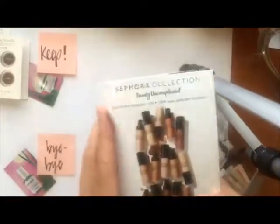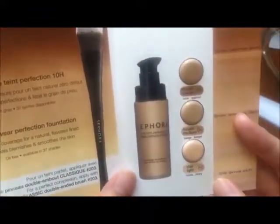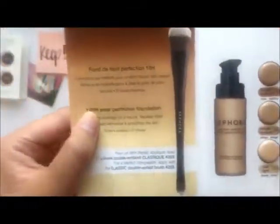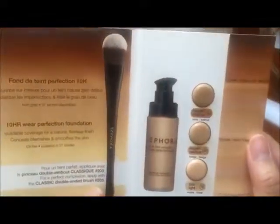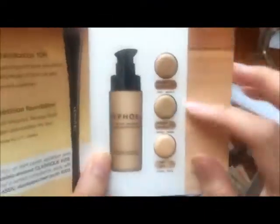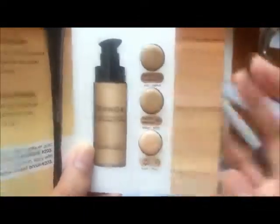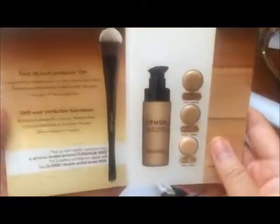Next is this Sephora Collection Foundation sample — their 10 Hour Wear Perfection Foundation. I've never tried this but I've heard pretty good reviews. It's relatively cheap, I believe it's only $28 so under the $30 range. I think the light shade might be too light for me right now so I'll probably mix light and medium, but I'm going to keep this because I love trying out new foundations.